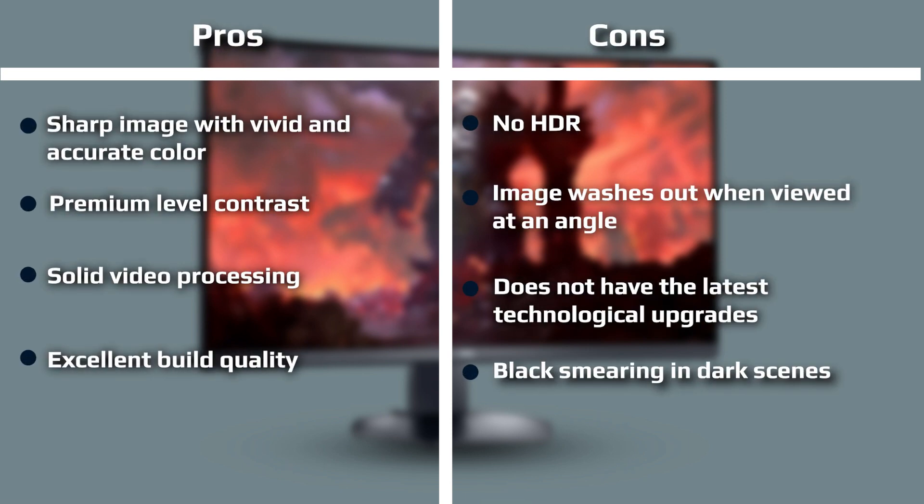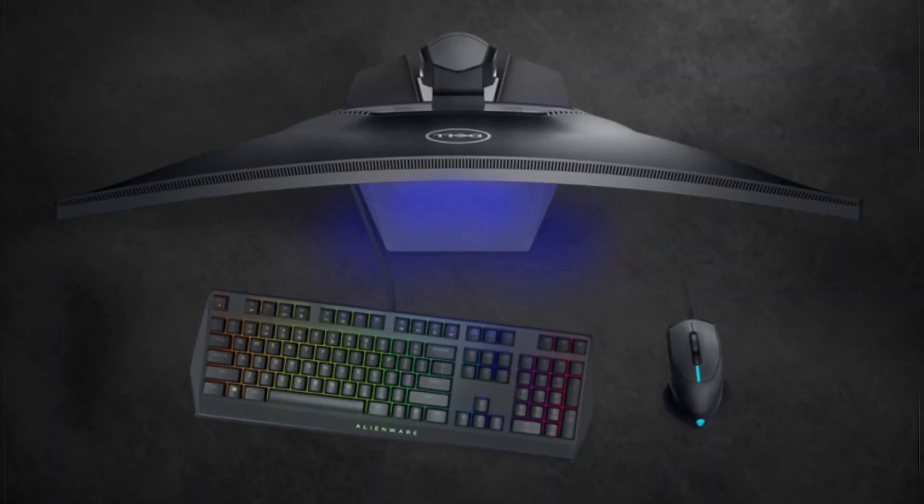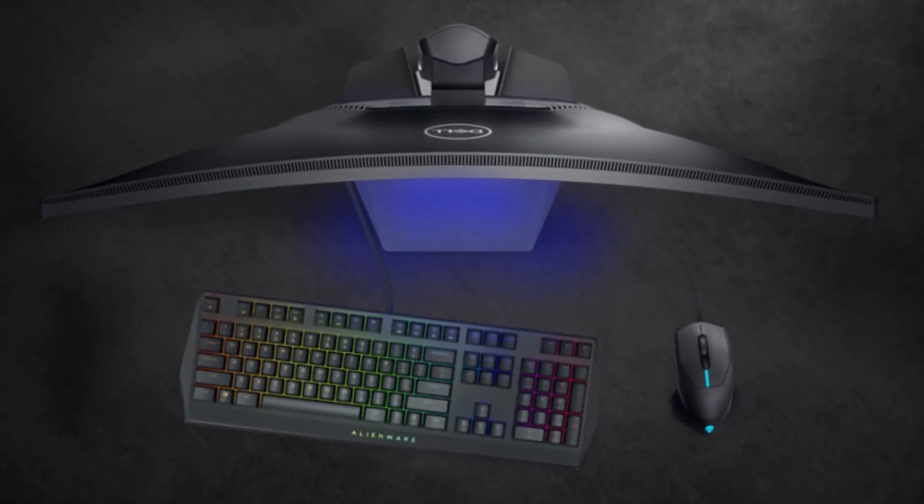Video processing comes in the form of FreeSync over a 48–165Hz range with G-Sync compatibility, though the Dell S3222 DGM has not yet been certified by Nvidia. In addition to a three-level overdrive, you get a backlight strobe for blur reduction. You'll also find countdown timers and a frame counter as gaming enhancements; however, there are no aiming points, which might dissuade a few FPS newcomers.